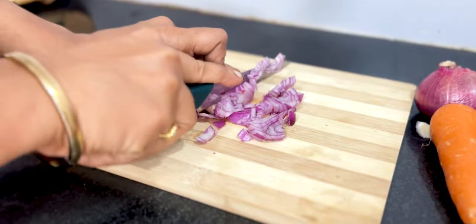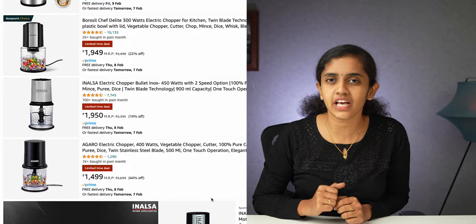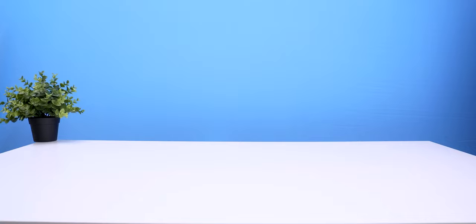It's very difficult to chop vegetables, and in the market there are many electrical choppers. Today I'm going to test 4 top rated electrical choppers in this video.